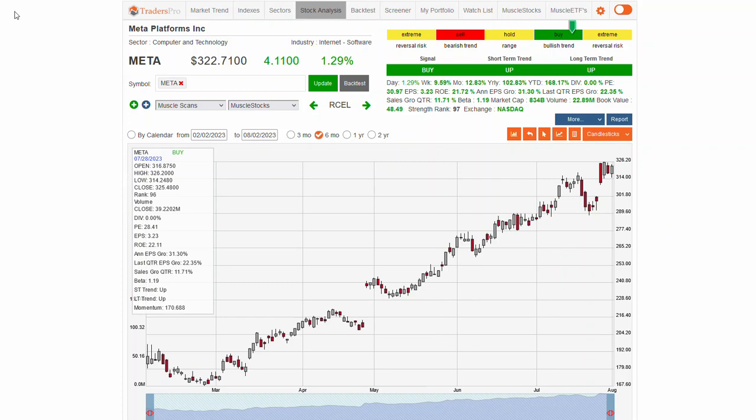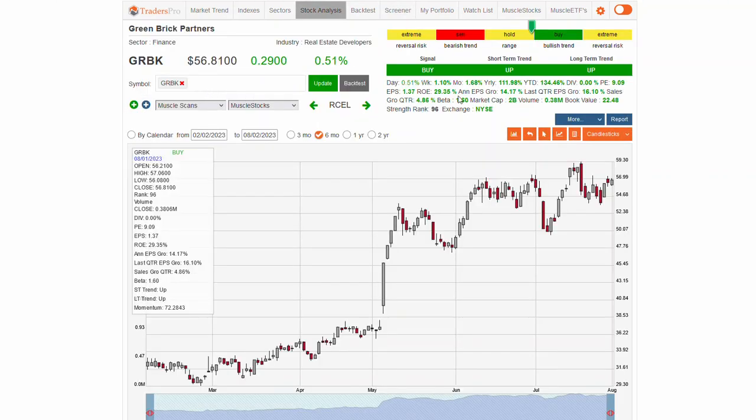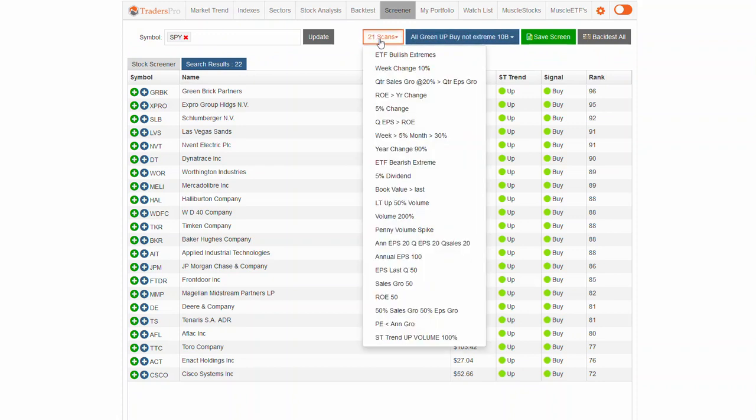That scan can pull in the stocks I only want to really focus on. As you're going through and determining, say, I want to have all green up, buy, not extreme at $10 billion market cap or higher — same story, I can go in and look for those stocks. I've got this chart flipped back over to candlesticks. If I want that visual representation of where the trend is at, I can do that, or I can just turn that off. We've got a bunch of preset scans — there are 21 scans that are preset so you can quickly go in and glance to see if there's something you're interested in or that has been working for you.